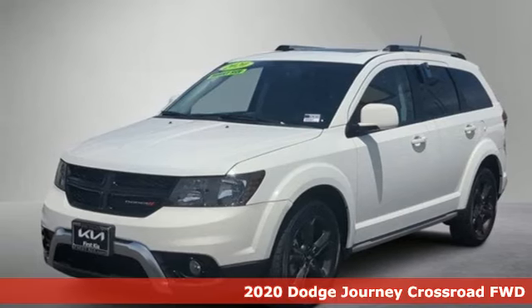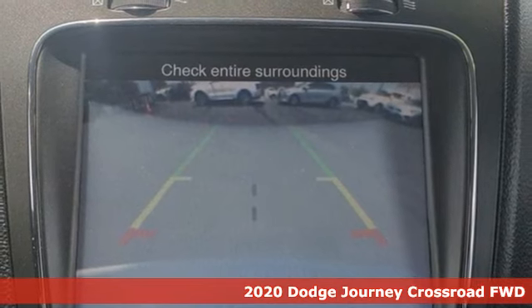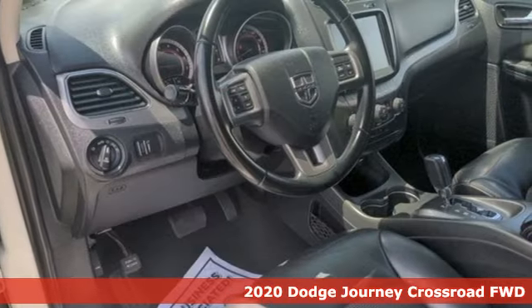Here's a 2020 Dodge Journey. This burly midsize crossover offers a gratifying interior, a potent engine, and impressive fuel economy.